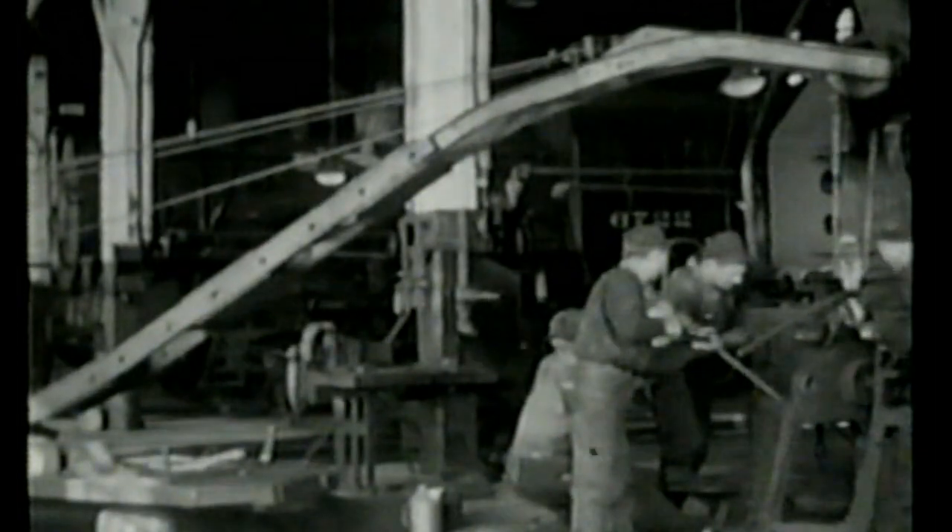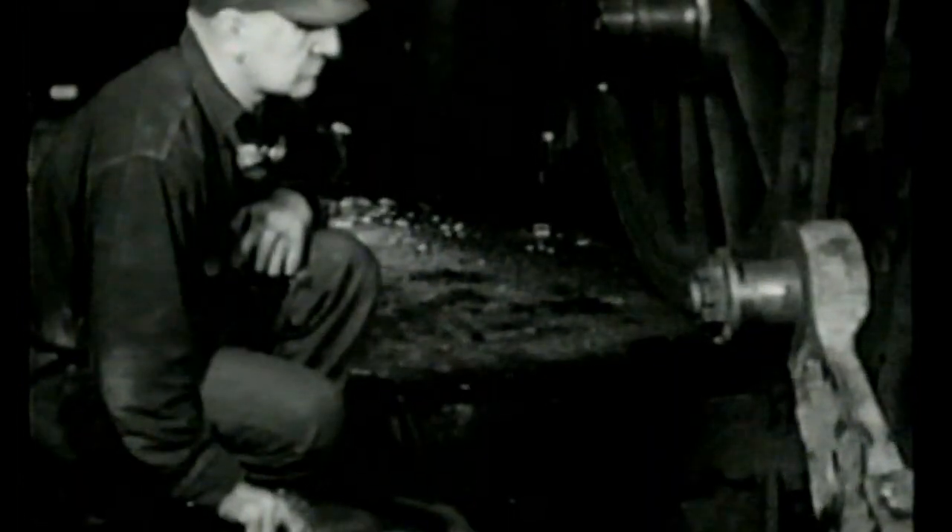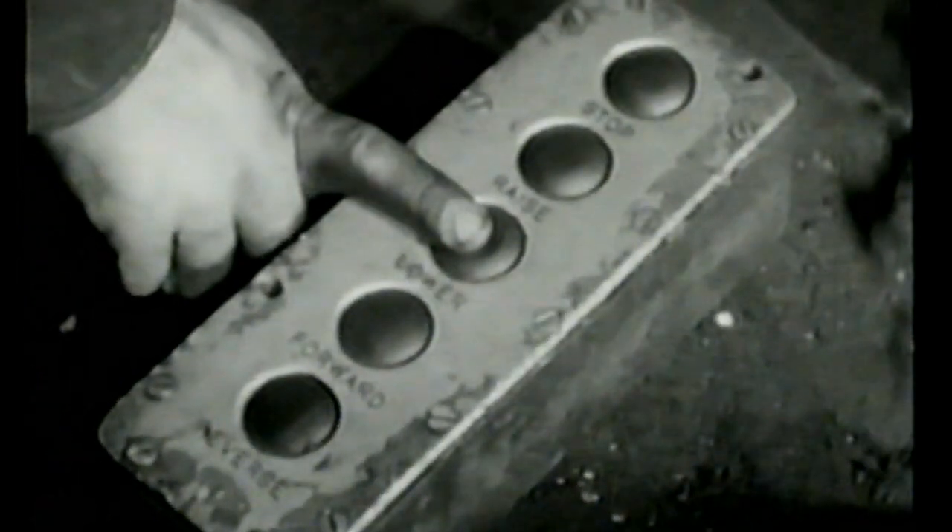Most roundhouses are provided with special apparatus for changing wheels. This operation is done by electric elevators, which lower the wheels into a pit after they have been detached from the engine frame. After they have been lowered, they are moved to one side and brought up to floor level again.